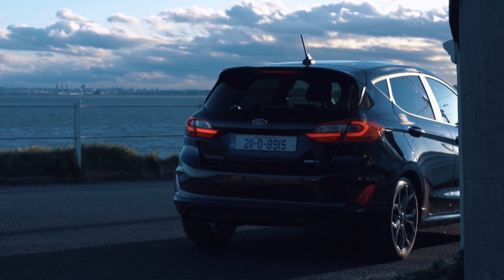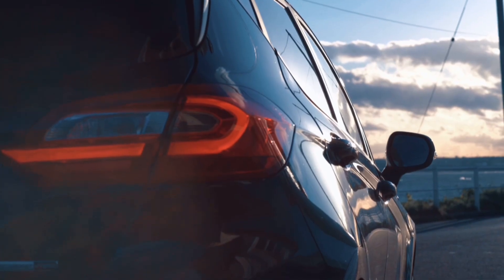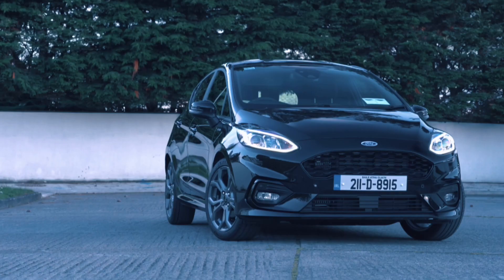There's an 8-inch touchscreen as standard and this car gets the latest Ford Sync 3 navigation system. DAB radio, which unfortunately is no longer supported by Ireland's RTÉ, but Apple CarPlay and Android Auto are supported.